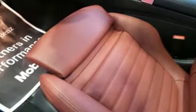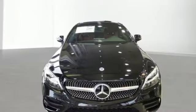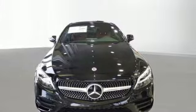High style, high performance, Mercedes-Benz. Someone is going to drive this fantastic vehicle off the lot. It should be you. Test drive it today.